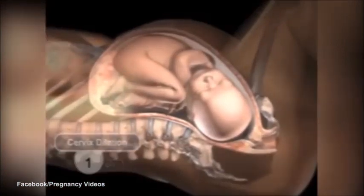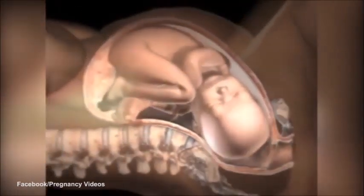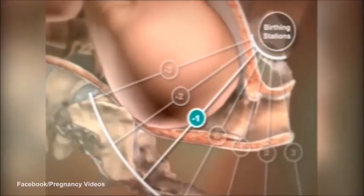The birthing process begins in the uterus or womb, with regular contractions of the uterus and dilation or opening of the cervix — the narrow opening where the uterus joins the vagina. When the cervix is fully dilated at 10 centimeters, around 4 inches, uterine contractions become stronger and more frequent.